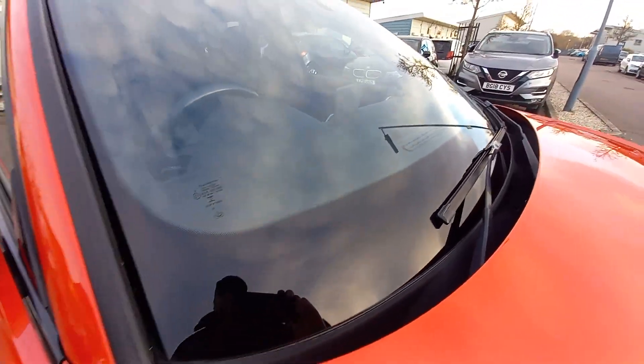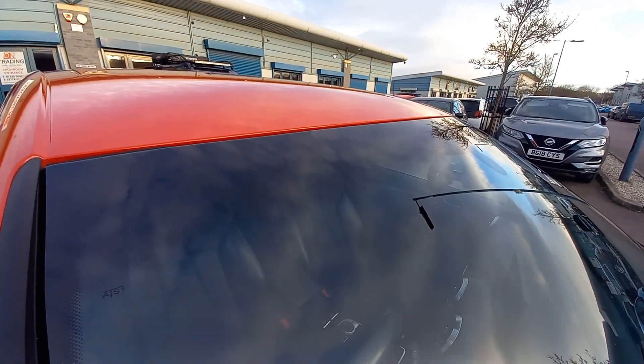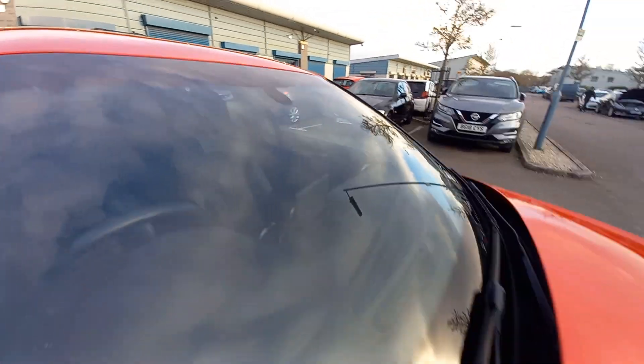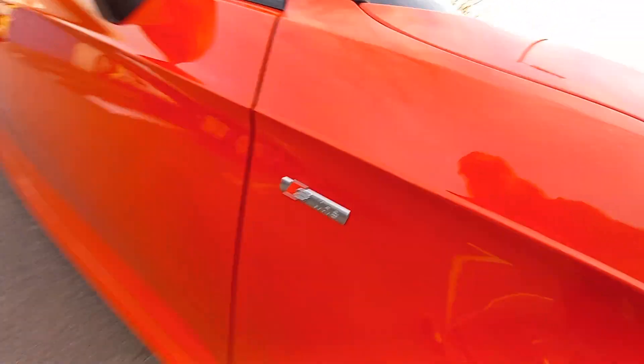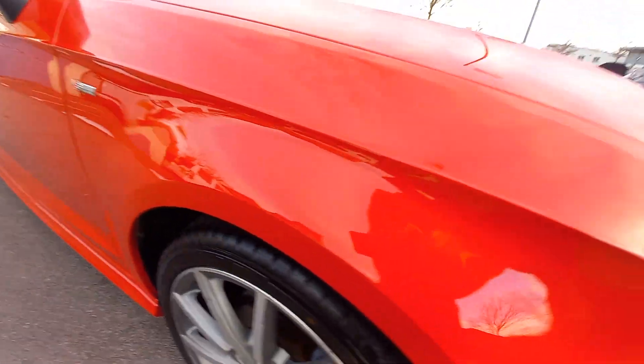The windscreen is very clean. It's got a gradual tinted top windscreen as well - you can see the first four or five inches there with the gradual tint. It's got the rain and light sensor there as well. It also has the S-Line badging, and the paintwork is a nice shiny bright red - absolutely immaculate.